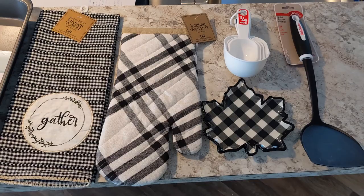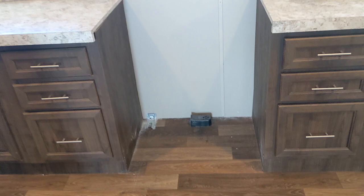A cake pan, towel, oven mitt, measuring cups, dish, and a spatula. I'm sure we can put these gifts to use in the near future.